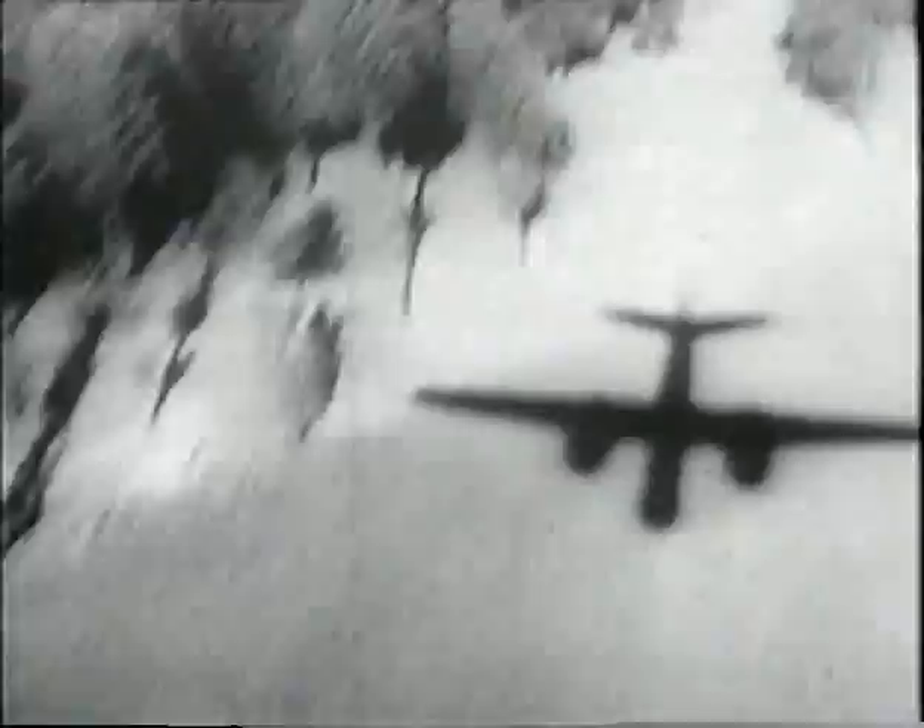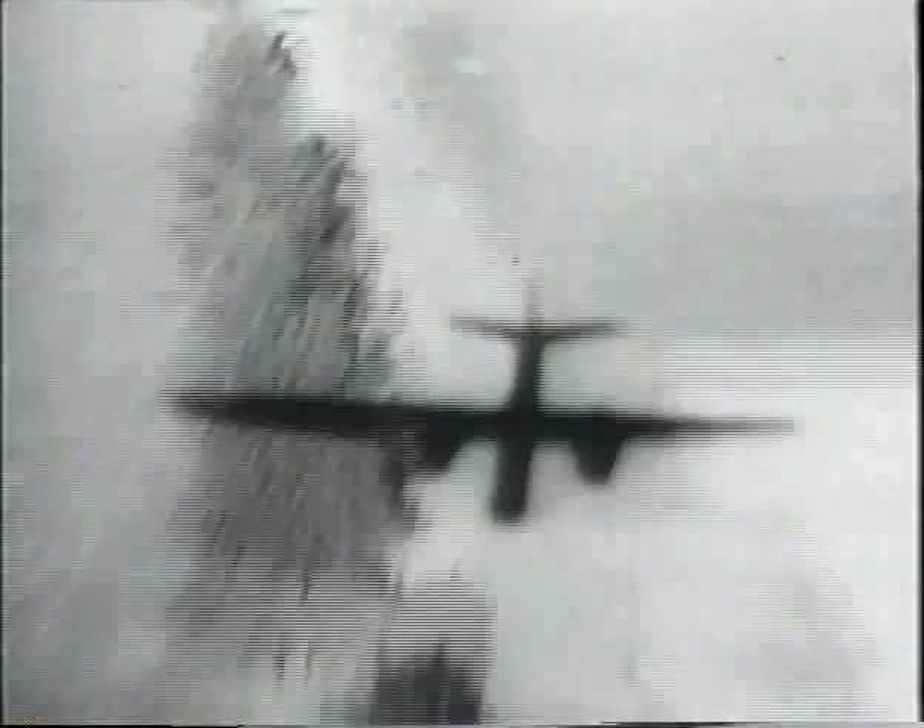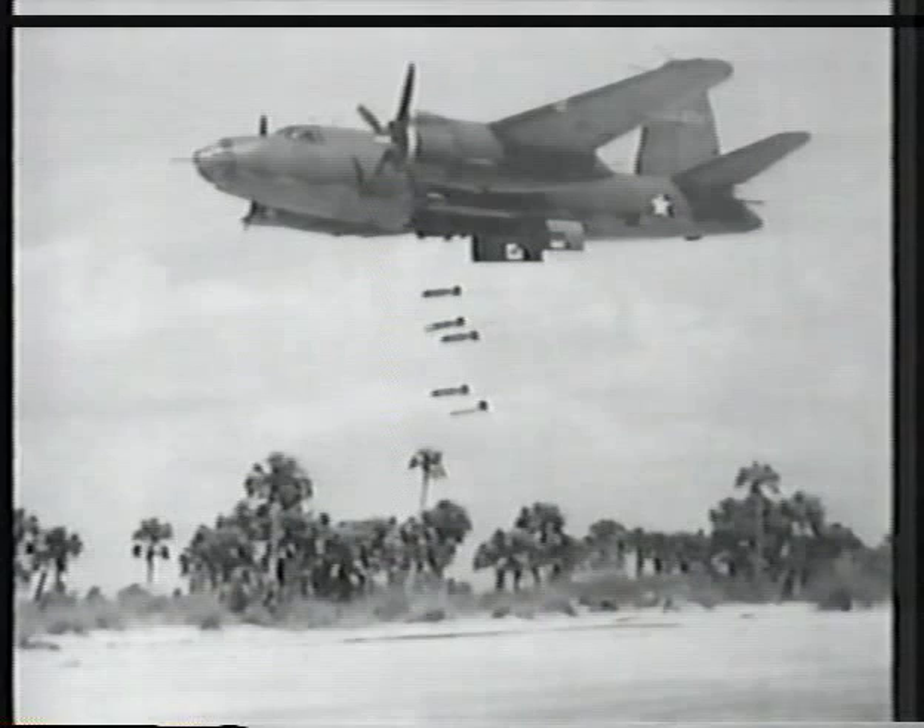Considerable stateside flight training for B-26 groups had been low-level, treetop flying — the idea being that the B-26 would come in under enemy radar. Bombing practice was also at low level. So the first operational missions from England were flown low-level against power stations that ran enemy submarine pens in Holland.